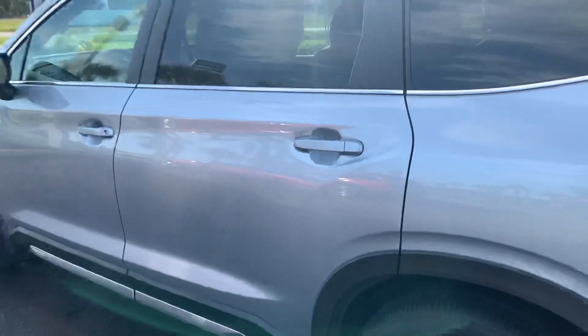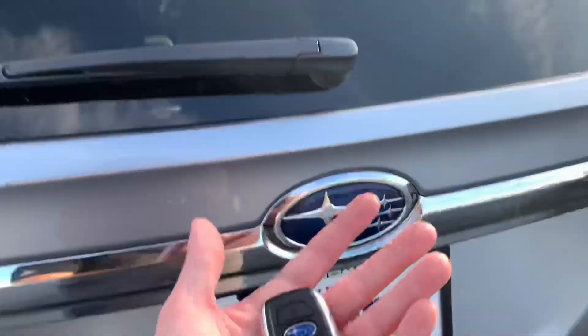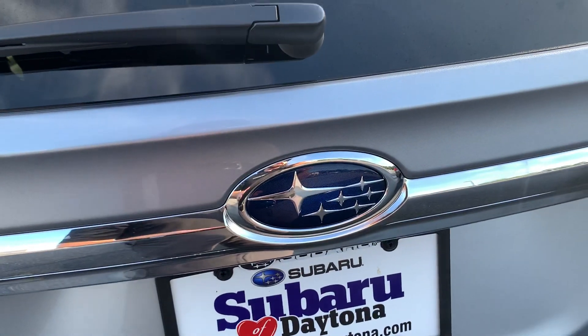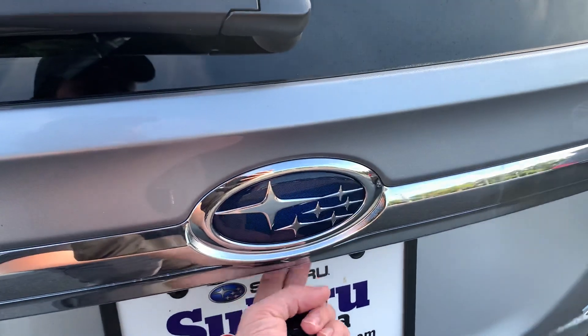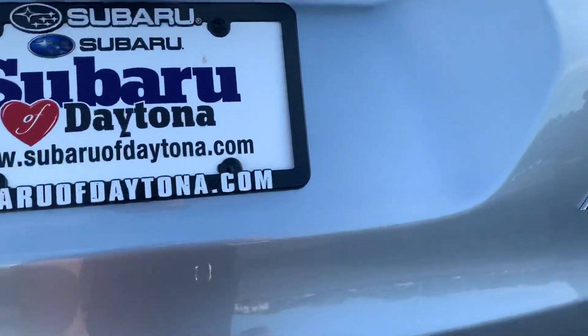In this one you do get the Harman Kardon sound system, which sounds great in this vehicle. There's a power tailgate — you can open it with the button on the key fob, the button on the dash by your left knee in the driver position, or the button right under here. You can see the memory tailgate height is set.